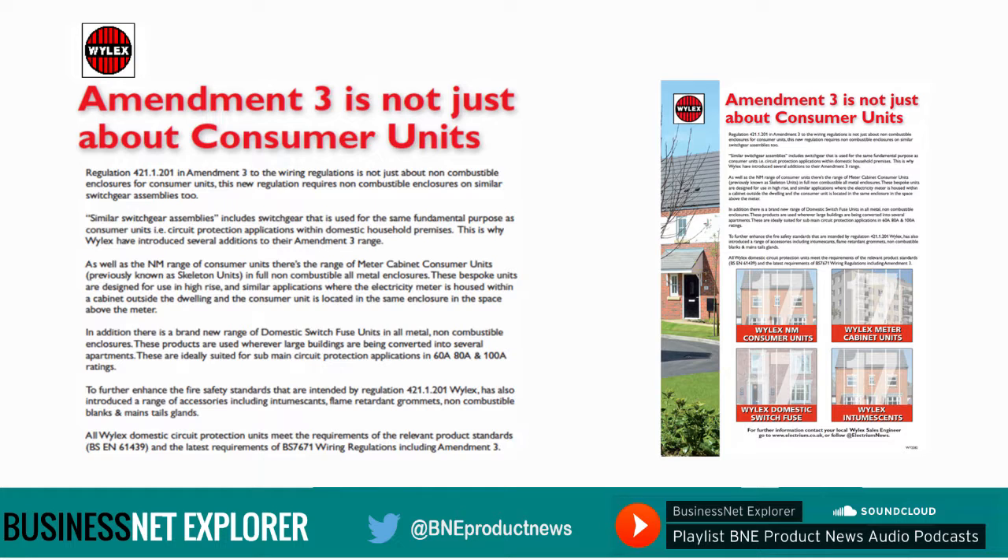This is why Wylex have introduced several additions to their Amendment 3 range. As well as the NM range of consumer units, there's the range of meter cabinet consumer units, previously known as skeleton units, in full non-combustible all-metal enclosures. These bespoke units are designed for use in high-rise and similar applications, where the electricity meter is housed within a cabinet outside the dwelling and the consumer unit is located in the same enclosure in the space above the meter.